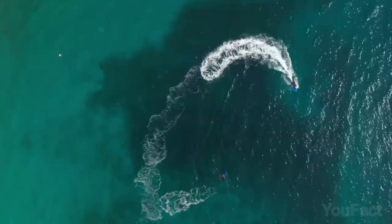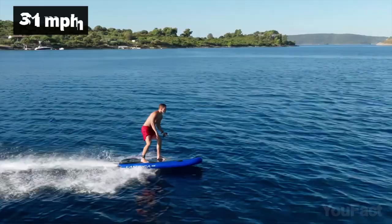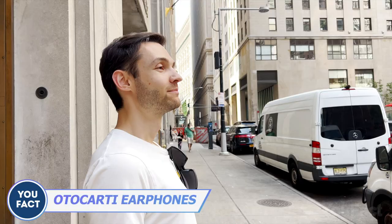The surfboard is super portable when deflated, so you can easily take it on your lake adventures. It runs on a 10-kilowatt electric battery, giving you a solid 45 minutes of ride time, and it can reach speeds up to 31 miles per hour. There's a handy handle for stability, and when the battery runs out, just plug it in and charge it up for a couple of hours.